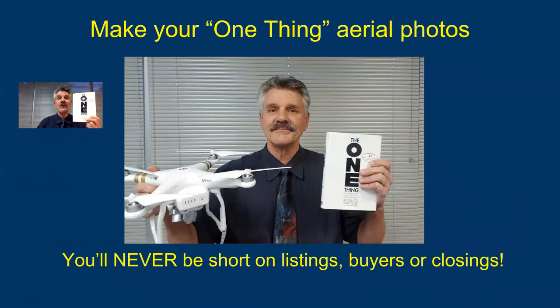It can totally rock your real estate career. What I'm going to share with you on this video is I'm going to suggest you make your one thing aerial photos.